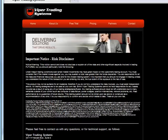Hello there, Monday morning. Good morning, Viper Trading Systems here. All communications from Viper Trading are for educational purposes only. Futures trading does involve risk. There is a risk of loss, and you do trade at your own sole discretion.